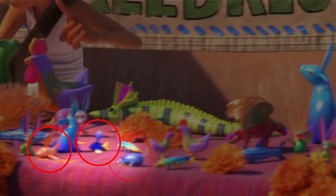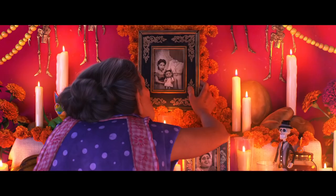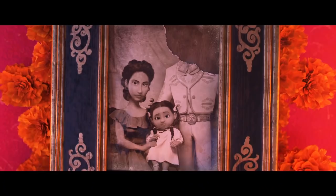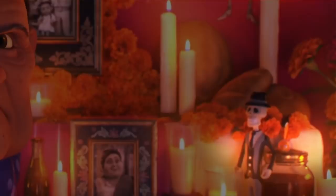Never forgotten Nemo: there's yet another Nemo figure for viewers to find in Coco, this time on the Rivera family's ofrenda. You'll spot the little guy during the scene in which Abuelita Elena places the photo of Mama Coco, Mama Imelda, and Miguel's great-great-grandfather. He sits atop a jar on the right-hand side of the screen, just behind a mustachioed skeleton in a suit and top hat.